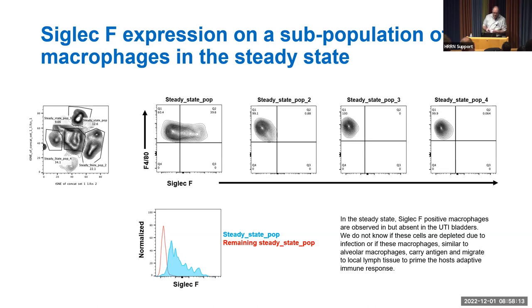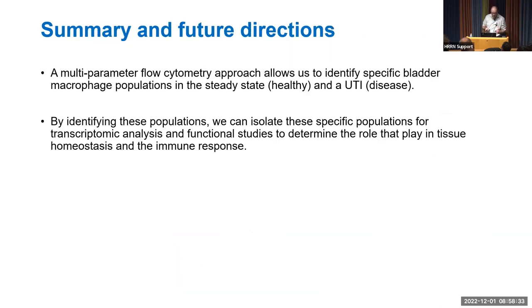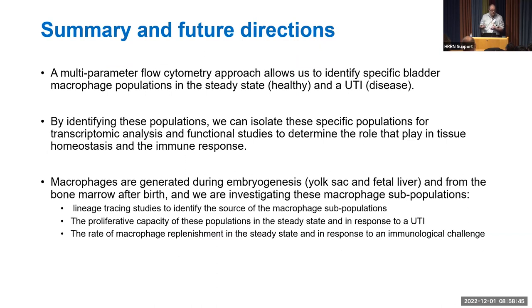In summary and future directions, we are using multi-parameter flow cytometry to identify specific bladder macrophage populations in the steady state and during UTI. By identifying these populations, we can isolate them for transcriptomic and functional analysis to determine their role in tissue homeostasis and the immune response. We will also investigate whether these macrophages originate from the yolk sac, fetal liver, or bone marrow using lineage tracing, and examine their proliferative capacity and replenishment rate in steady state and in response to immunological challenges.